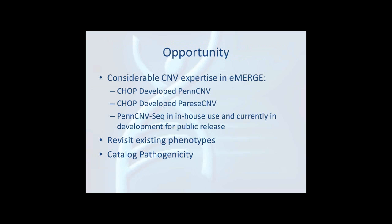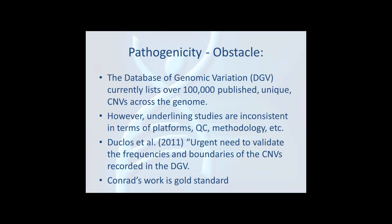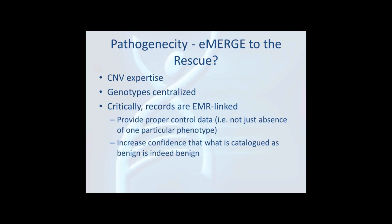The opportunity exists to harmonize this genomically across the sites and do a meta-analysis. The pathogenicity database DGV — the Database of Genomic Variants — is obviously not optimal, and we could do a much better job in the network by figuring out the proper controls and the proper way of doing this analysis.